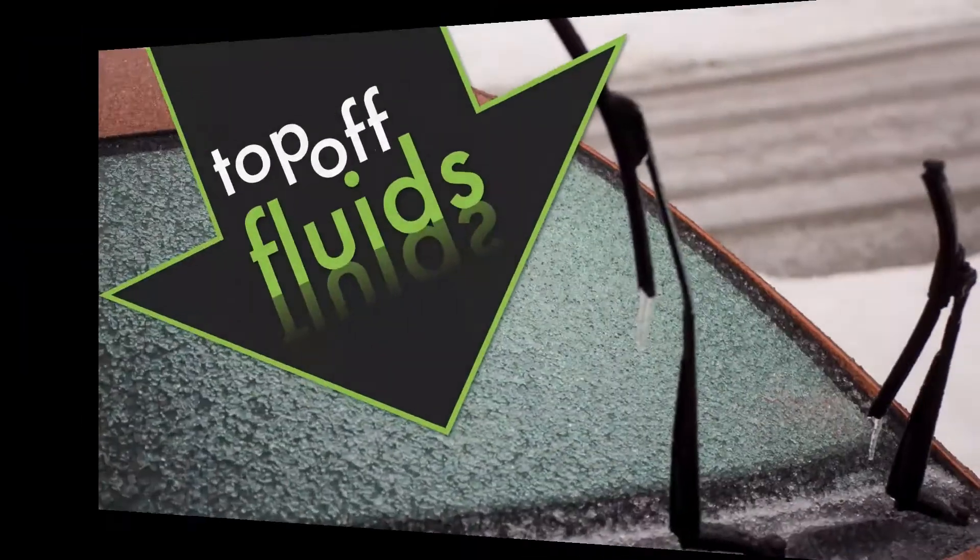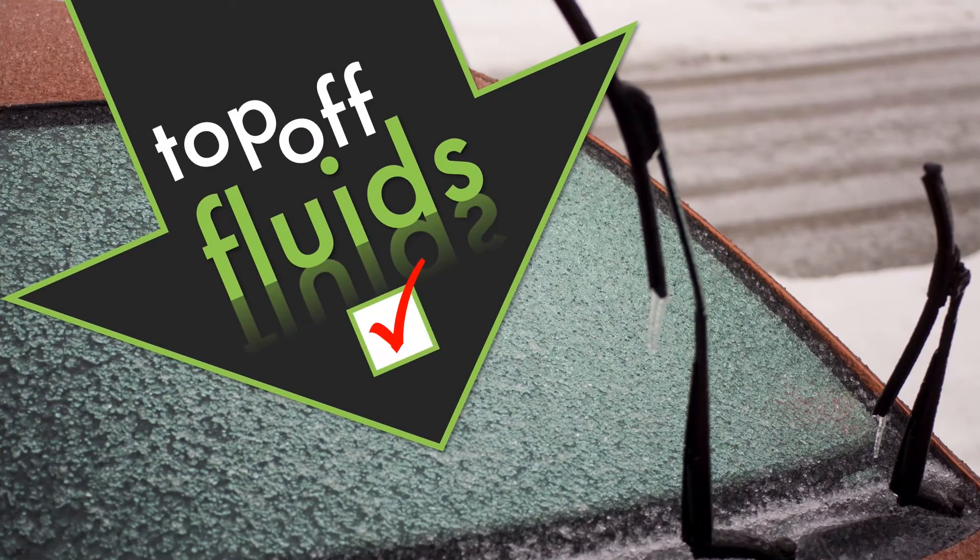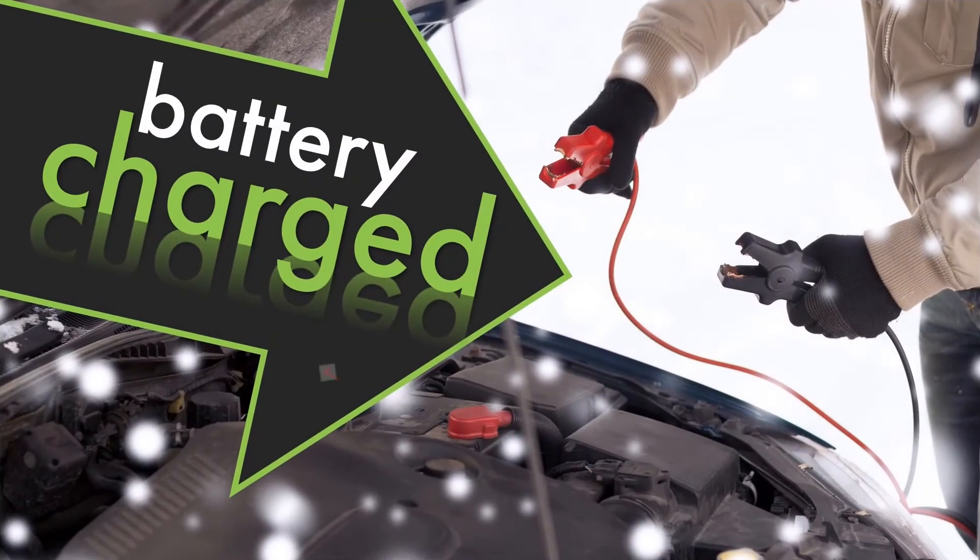Top off your vehicle's fluids. Windshield washer fluid and engine antifreeze are two you can check yourself. Check the battery to make sure it's strong enough and holds a charge — a lot of places will do this for free if you're unsure how.